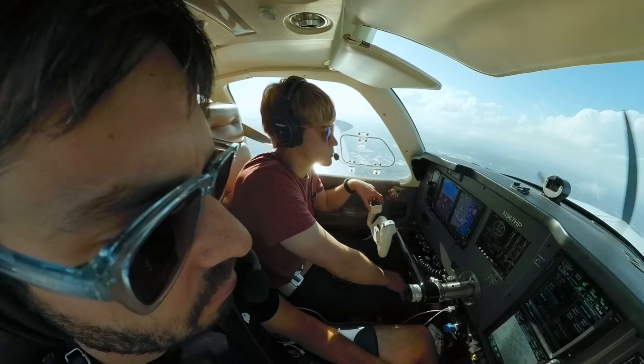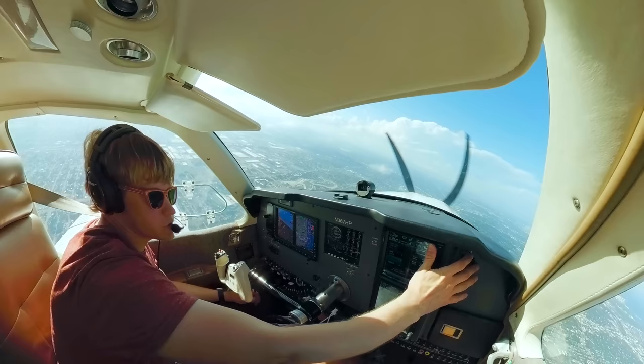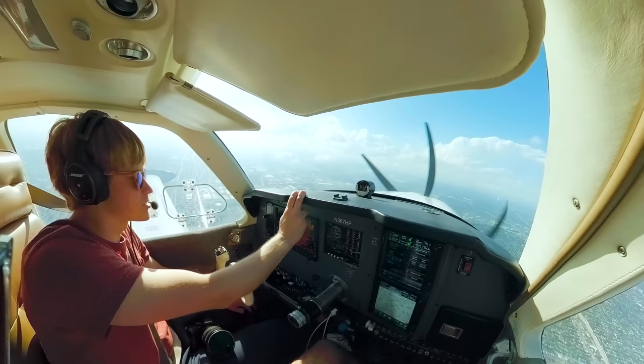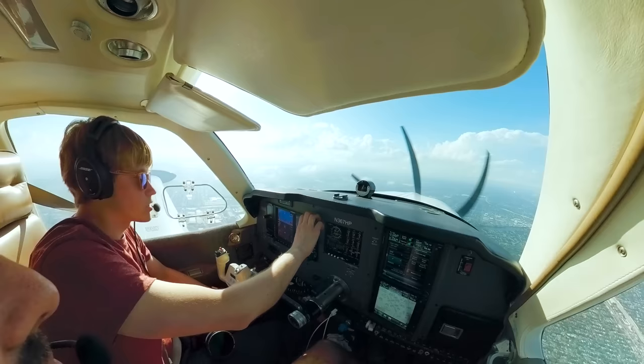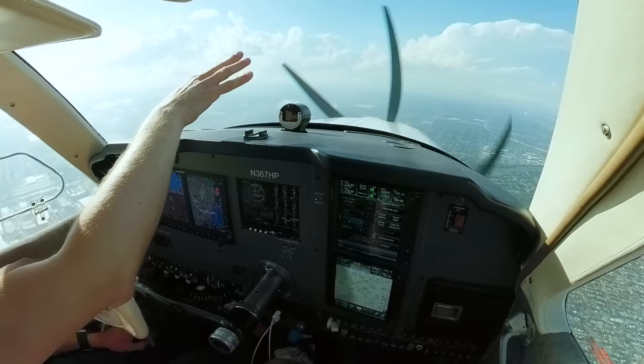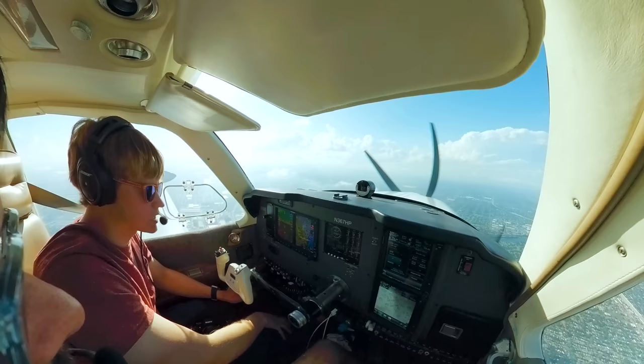Number 367 Hotel Papa, turn left heading 350. Left 350, 7P. It's weird — there's no dual control so I can't even help out. There's a push to talk here if you want. I can't change heading. Do you have any of those clouds? Not really, but I think we're going to kind of move below most of those. 7P, turn left heading 300. 300, 7P.